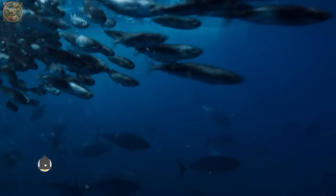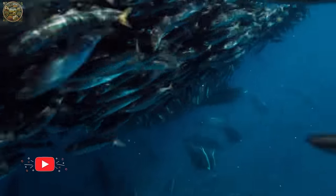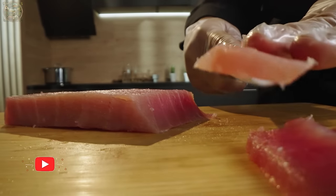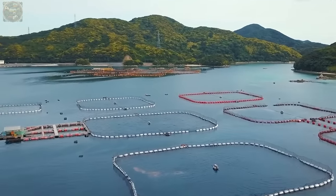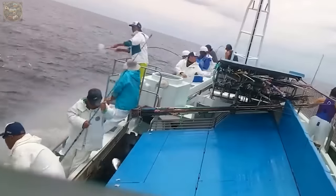Greetings everyone. Have you ever pondered about the origins of the tuna we consume? The methods through which tuna reaches our dinner tables vary widely and are distinctly different. Tuna farming and wild tuna fishing represent two contrasting approaches.